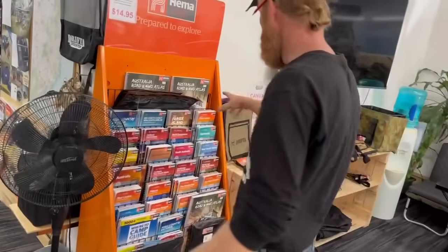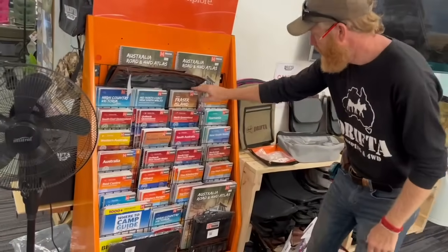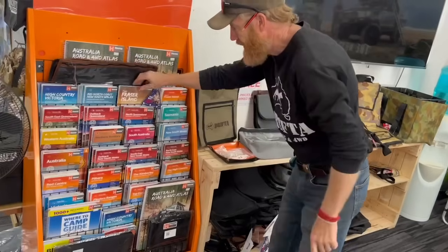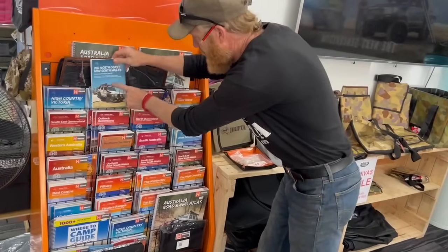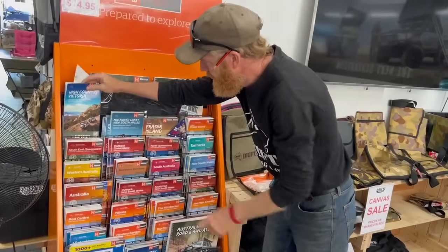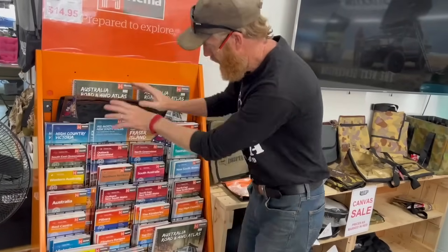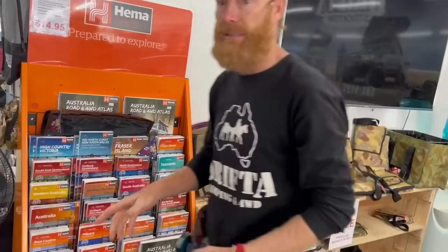Maps for everything. We've got new maps — Fraser Island, that's our own version. Mid North Coast, our own version there. And we've also got our own version of High Country — me and Richard, 76 on the High Country. These are our own version maps. Ton of maps though.